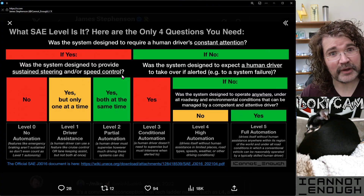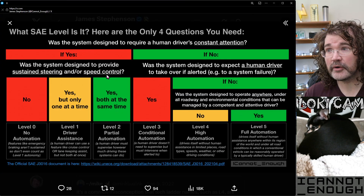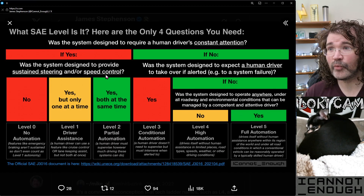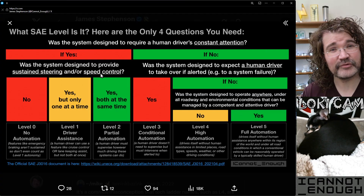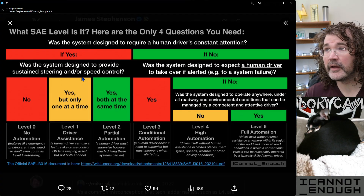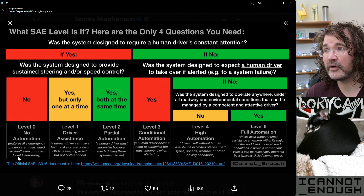Does it have a cruise-control-type component that can make it go faster or slower and sustain that while driving? Or does it have the ability to steer the vehicle — turn it left or right, with or without a steering wheel? Do those kinds of features exist? Was the design intent of that system to be able to do one or both of those things? If no — if it doesn't have any sustained steering and/or speed control systems — it's a level zero vehicle.